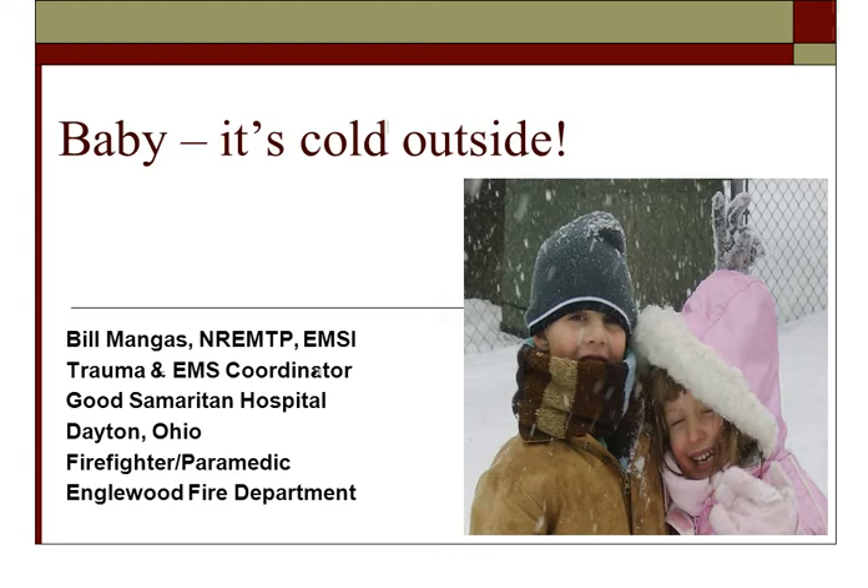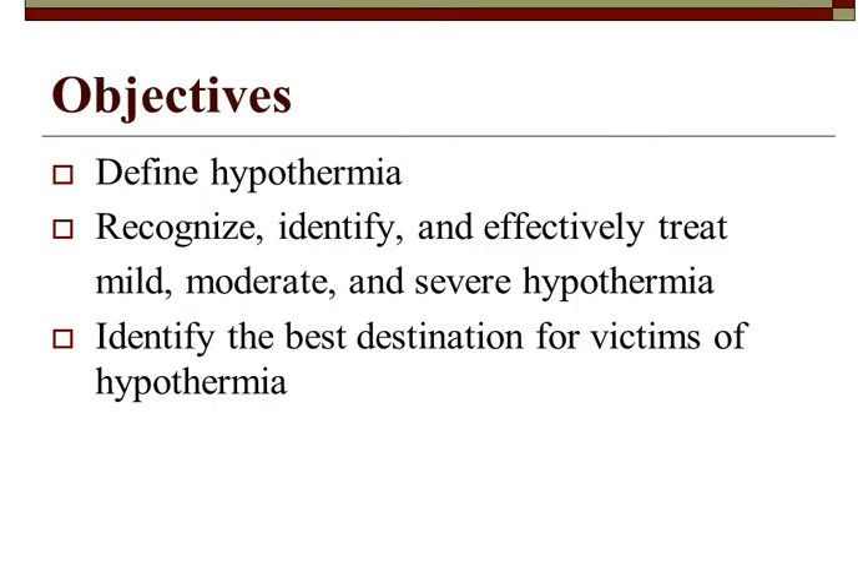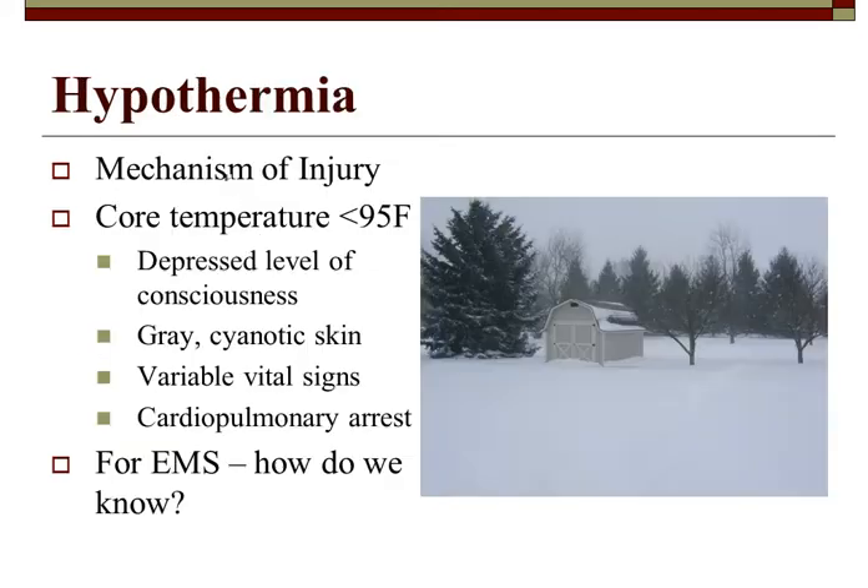This is another lecture from the same coordinator at the hospital — a continuation from his Ohms Conference lecture. Objectives: define hypothermia, recognize, identify, and effectively treat mild, moderate, and severe hypothermia, and identify the best destination for hypothermia victims.